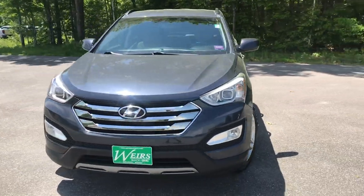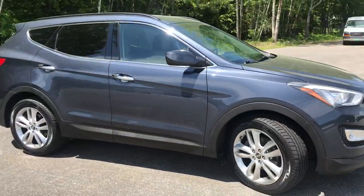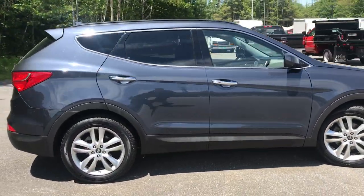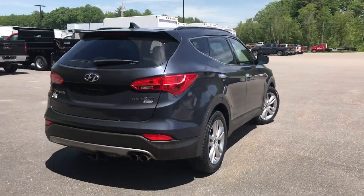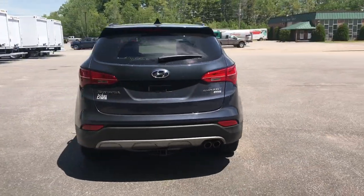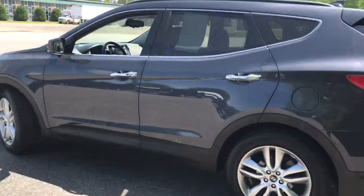Good afternoon here at Wiersbewer GMC. I just wanted to do a quick walk-around view of this 2013 Hyundai Santa Fe Sport 2.0T all-wheel drive that we have on the lot. This was a recent trade and it's in very good shape. It's got a little over 67,000 miles on it.